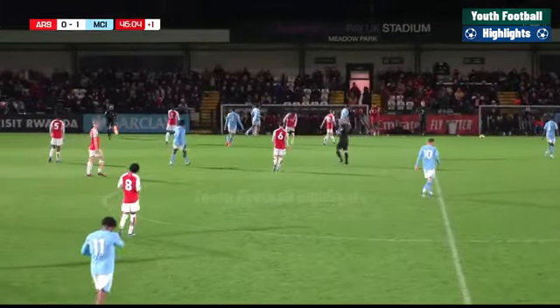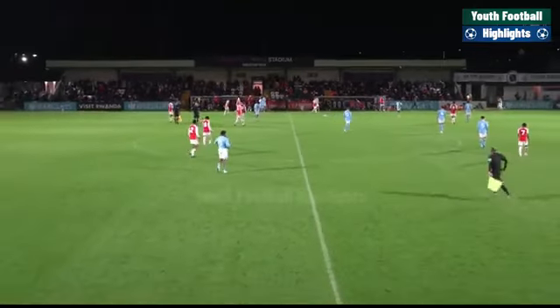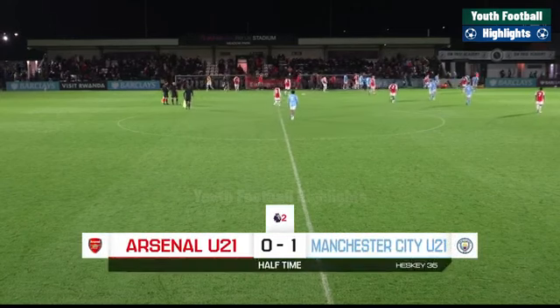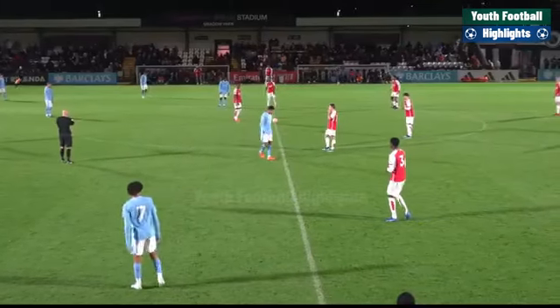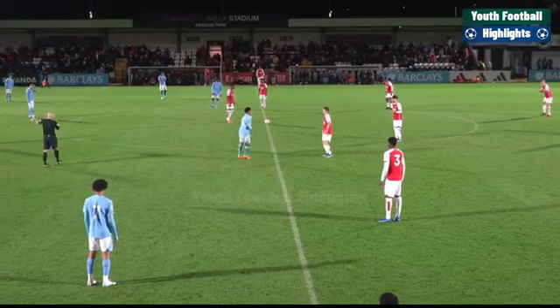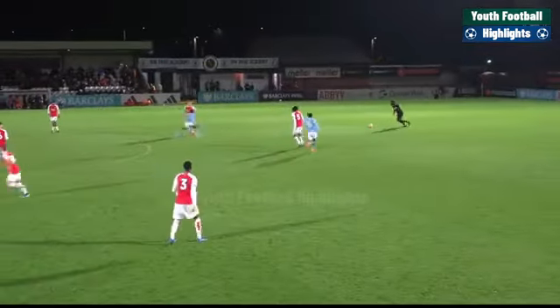That is the half-time whistle. Arsenal 0, Manchester City 1. Jadon Heskey's goal the difference between the two sides. It was a brilliant run down the right from Emilio Lawrence. So Mehmet Ali feeling the need to change things up. What would you like to see from Arsenal in this second period in order for them to find a way back into this game?